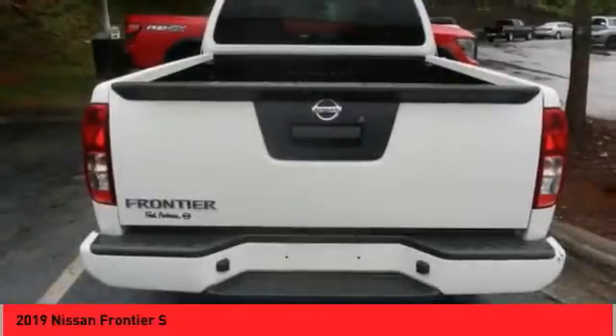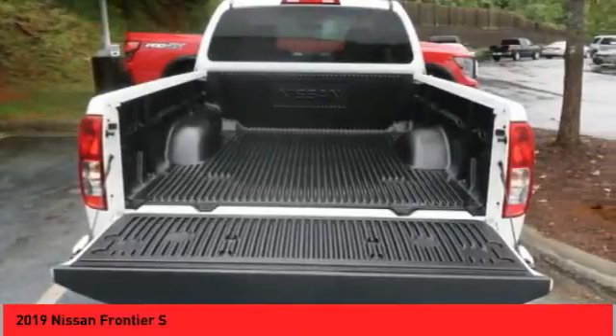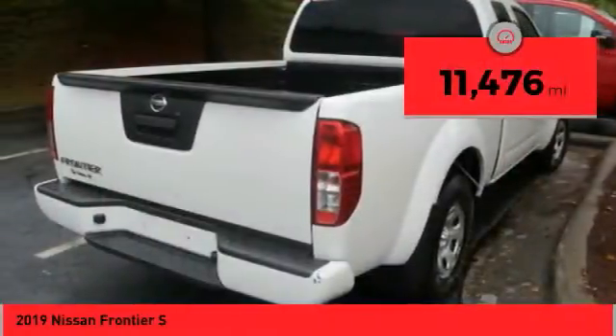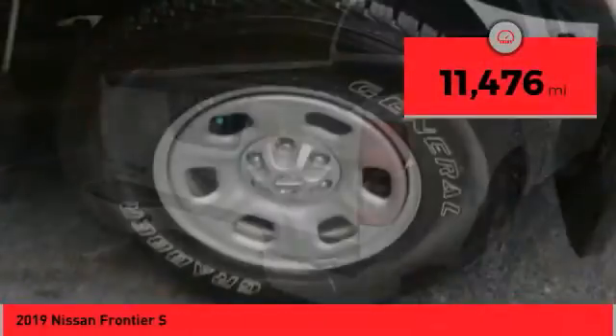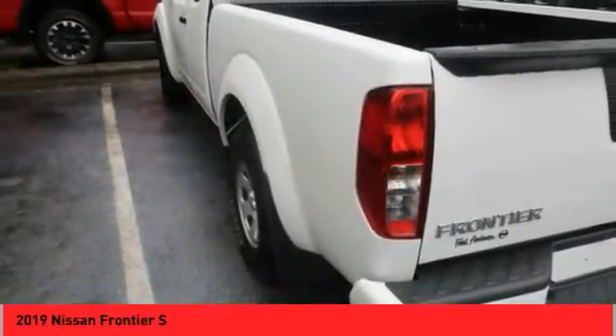The Frontier's interior comforts include cab versatility, under-seat storage, and seating for 5. This vehicle has less than 15,000 miles. This beauty is sure to make you the talk of the neighborhood, so call or drop in for a test drive today.